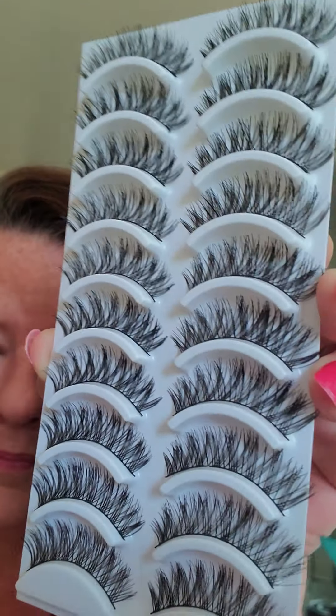These are them. Here's what it says on the box: handmade, fashion, natural, soft, comfortable. 50 pairs, 5 styles. False — F-A-L-S-E eyelash. I got them on Amazon and they came in two days.